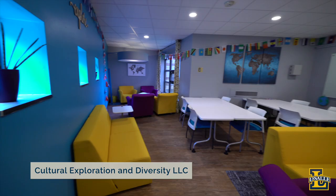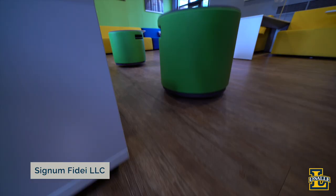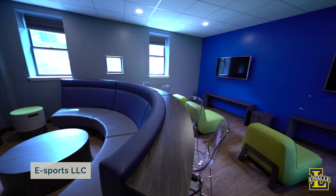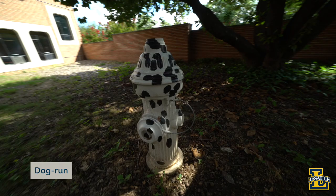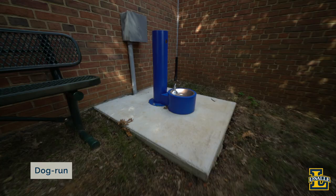Our six LLCs include Cultural Exploration and Diversity, Wellness and Mindful Living, Signum Fidei our service-based LLC, Creative and Performing Arts, our eSports LLC with a full gaming lounge, and the Animal Advocacy and Dog Friendly Community LLC. The Animal Advocacy LLC is in St. George, our dog-friendly residence hall. Any student can apply to bring a registered dog to live with them on campus, and the building is equipped with an outdoor dog run and dog washing station to keep our furriest explorers clean and healthy.